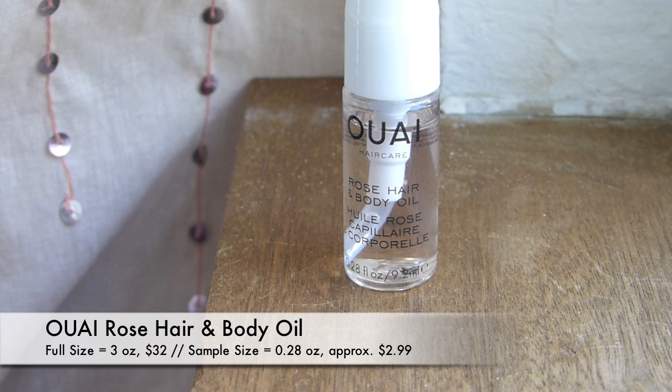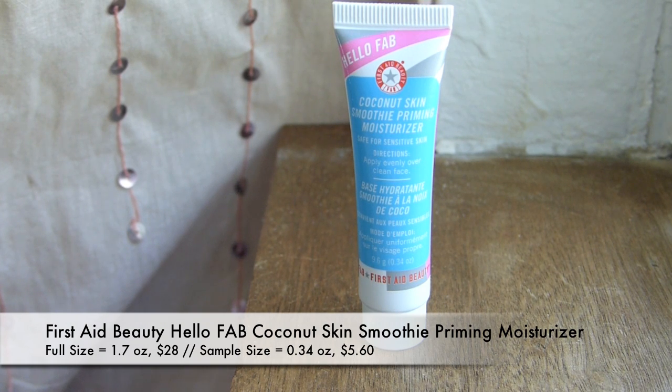We've also got the Waye Haircare Rose Hair and Body Oil. It's silicone-free and is supposed to restore moisture to skin and hair. I'm not the biggest fan of rose scents, and getting two hair care products in one Sephora Play feels like a lot — but I'll give it a try. If it smells heavily of rose I'll pass it on. Next is the First Aid Beauty Coconut Skin Smoothie Priming Moisturizer — safe for sensitive skin. I love coconut, and this is a primer and moisturizer in one. I've heard great things about First Aid Beauty's skincare line.